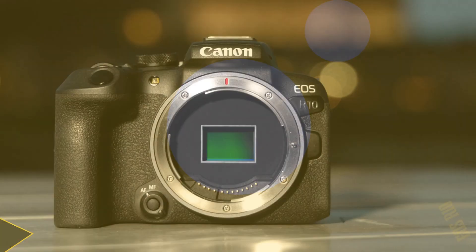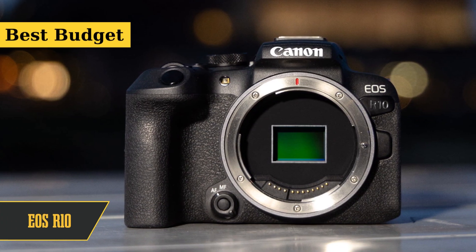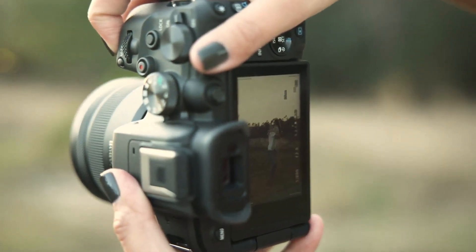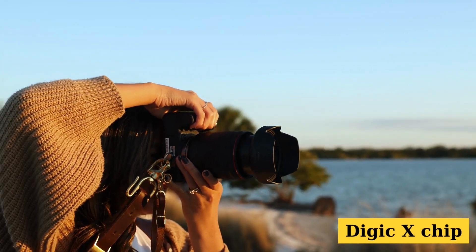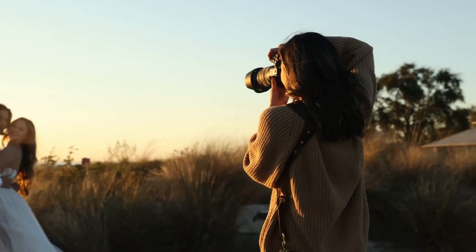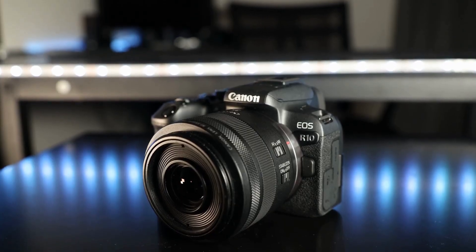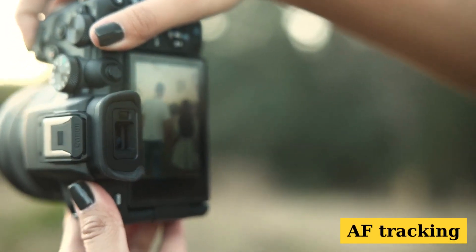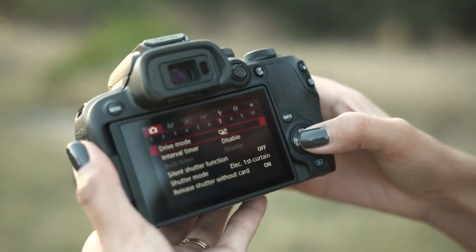Starting off with this beauty, the EOS R10 has been deemed as the best budget Canon camera. Its sensor might throw back to a nostalgic era, but that's just part of its charm. Canon's move to throw in their Digic X chip was pure genius — this thing offers an autofocus that feels like it's from the future. A rigorous test showed that its processor, combined with the AF tracking, is a match made in heaven. Action photography junkies, you'll want to pay attention: it offers a continuous shooting speed of 15fps with its mechanical shutter.